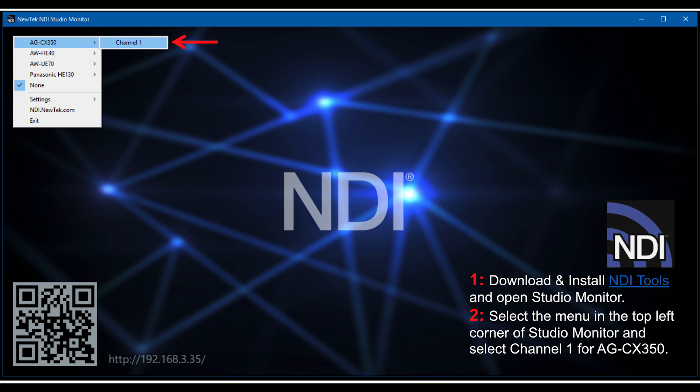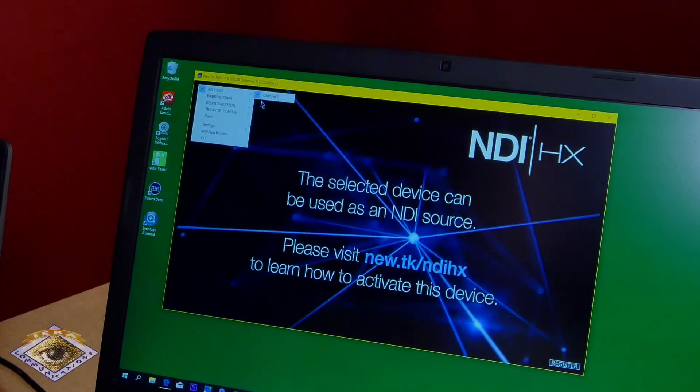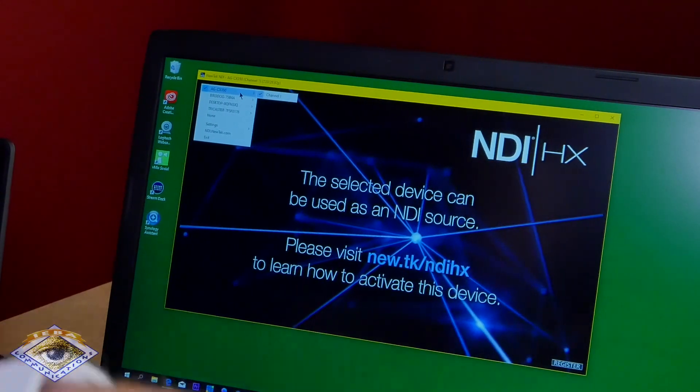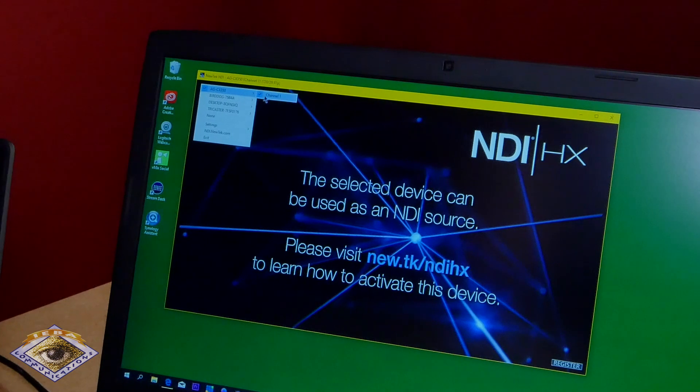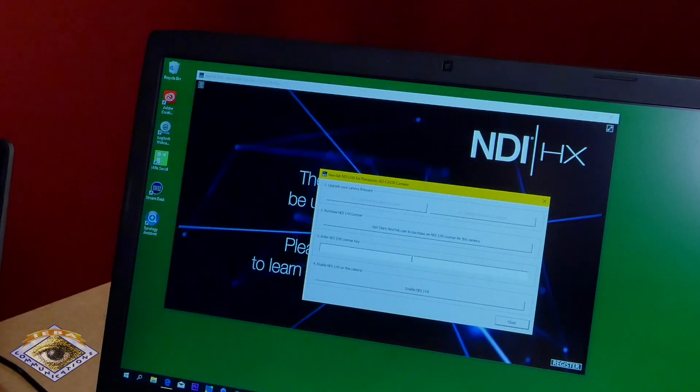Once you do all this, now you go to a laptop on the local area network, use the NDI Tools Studio Monitor, and open up the CX350 selected as a source. I am selecting the CX350 right here, which is right over here, and we're going to say channel 1. It says I need to register it, so there's a register button down on the bottom right — click on that.